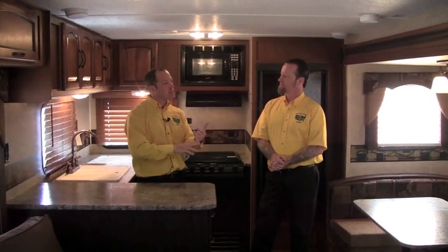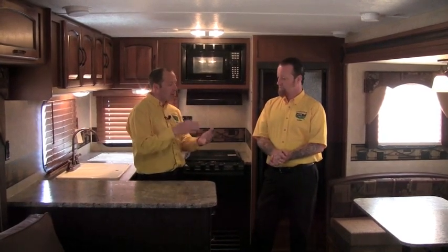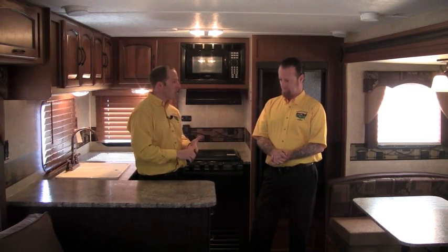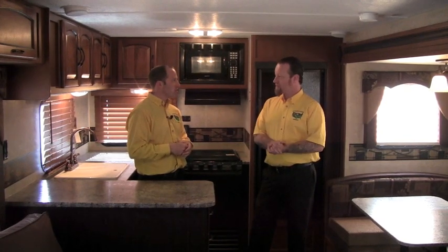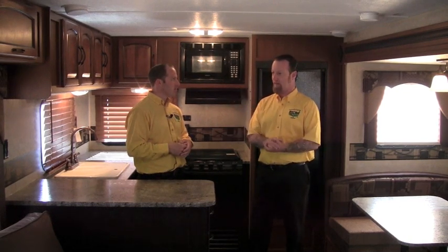Let's talk about the construction of the Springdale. The Springdale is Keystone's number one selling travel trailer, by a wide margin, and one of Pete's RV's best selling trailers as well. We're using a wood frame construction on the Springdale, which is how they started doing it originally before we went to all aluminum builds. It's a little less expensive to do it this way, which gives the Springdale a great price point, but we don't lose anything in quality of the build. With the amenities they're throwing in, it's just why it's the number one selling travel trailer for Keystone.